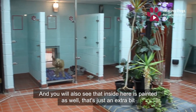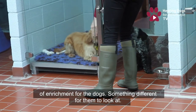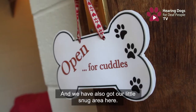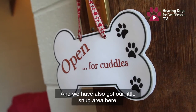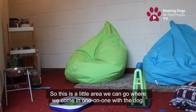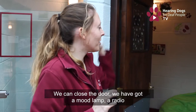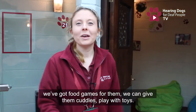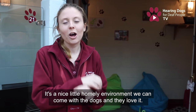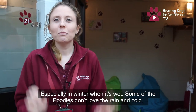In here you'll also see that the walls are painted — that's just a bit of enrichment for the dog, something different for them to look at. We've also got our little snug area: a space where we can come in one-on-one with the dog, close the doors, and we've got a mood lamp, a radio, and food games. We can give them cuddles and play with toys — it's just a nice homey environment that the dogs love.